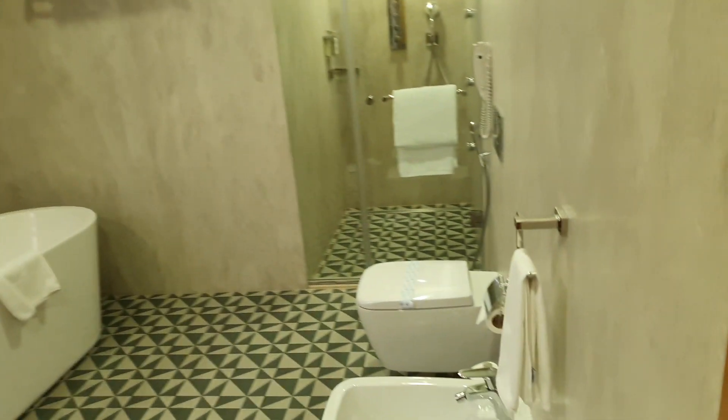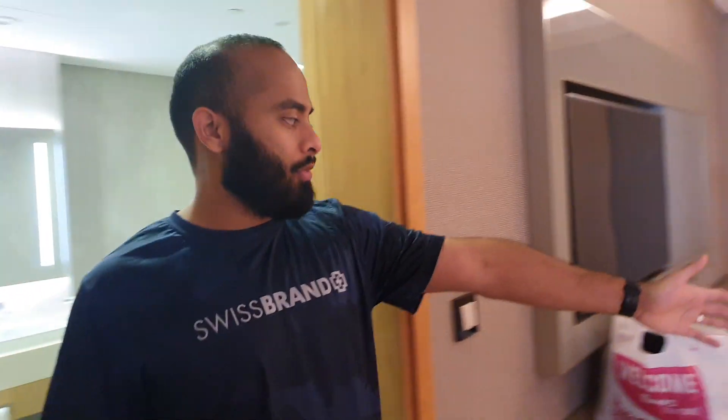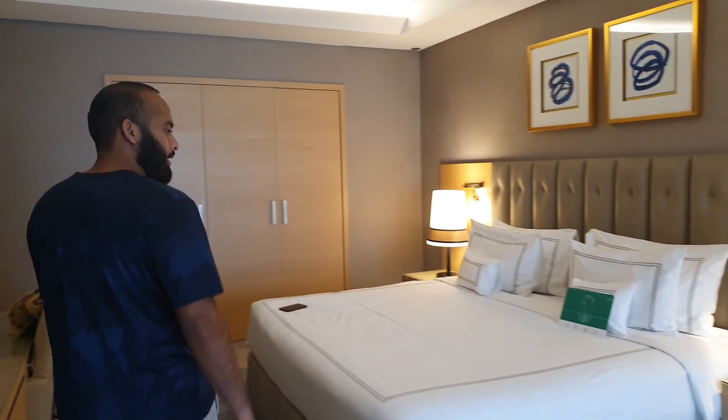Then you have another toilet — this was actually really nice. You've got a toilet, a shower, a bath, and even two sinks as well. There's a lot of stuff happening here.